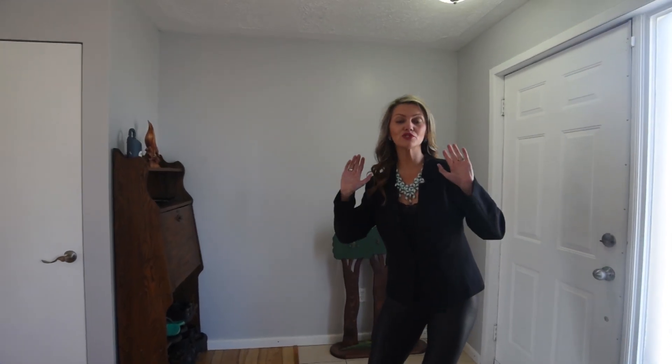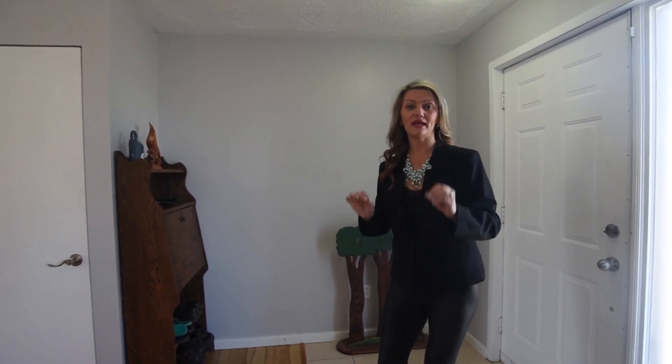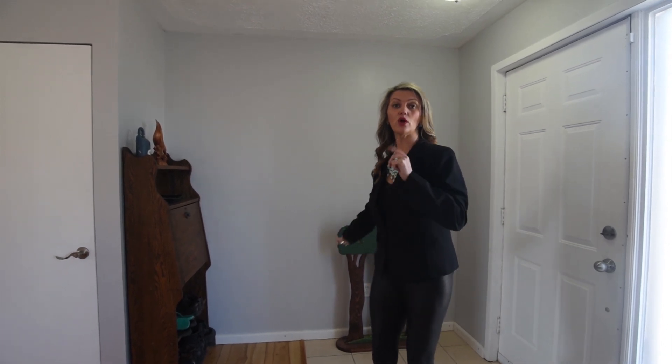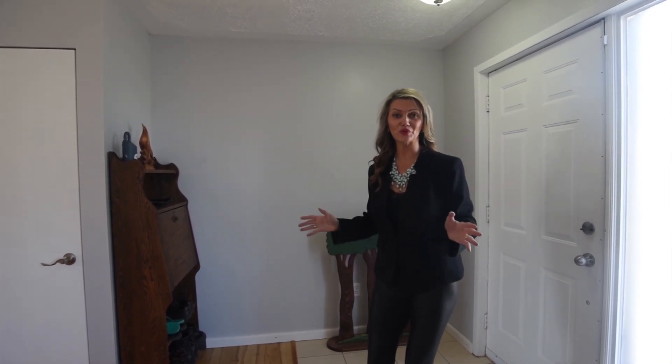Hey folks, it's Sandra Pike here from RollaPage Atlantic and the Pike Group, and welcome to another great listing over here in Eastern Passage. If you are a first-time home buyer, or maybe you are military and you are being transferred in because you're going to be working in Shearwater, well, don't I have the perfect place for you?